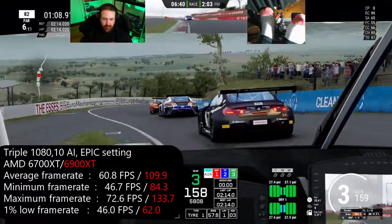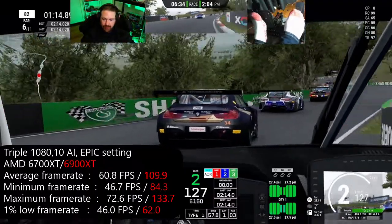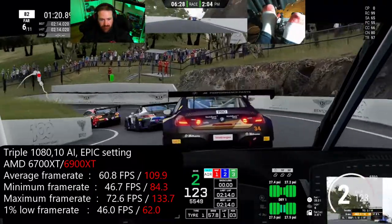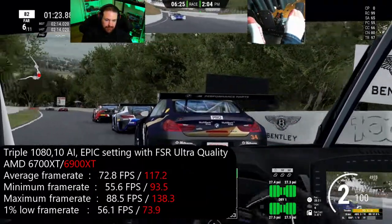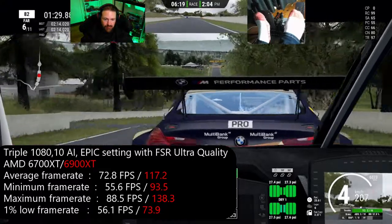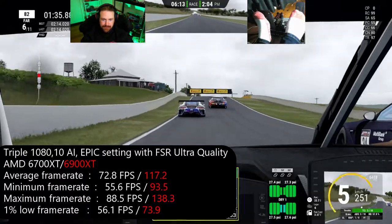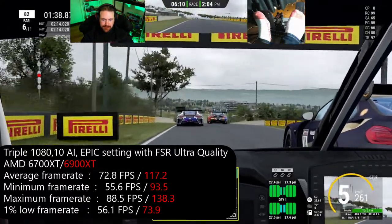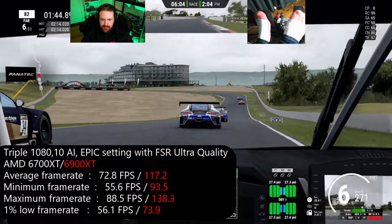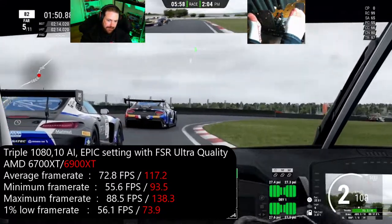I wondered — could I get close to 144 Hz with FSR Ultra Quality on epic? Activating FSR in Ultra Quality on the epic setting, we gained about 12 FPS on the 6700 XT, and on the 6900 XT we gained more than we did on the high setting, which is weird — about 7 FPS, which isn't amazing but it is something.